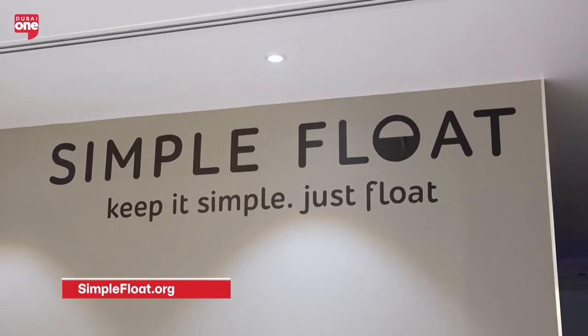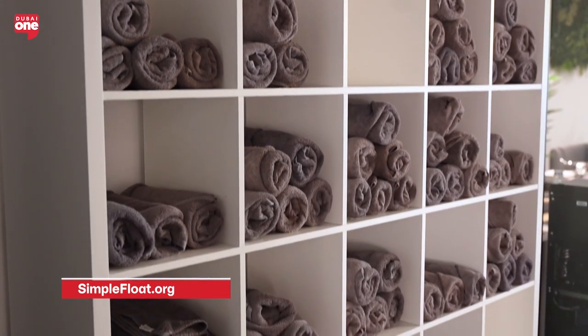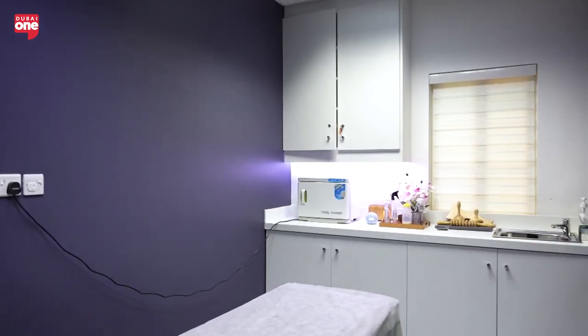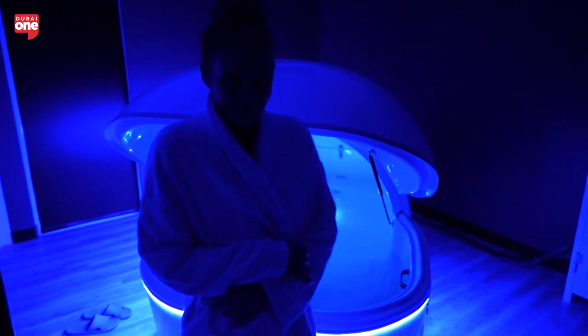Here, for 60 minutes, you're in this place where there is nothing except for you and yourself. And that's why after this you feel very relaxed, very stress-free, and it can last up to three or four days in this state.